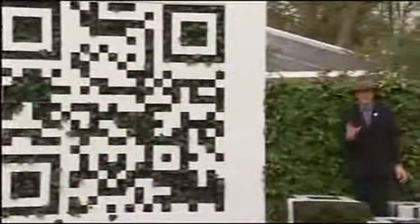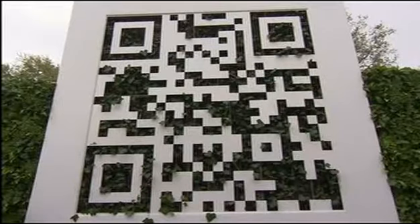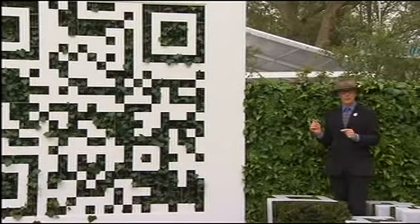But even if you don't have a smartphone, you can still look at this as a garden. This could just as easily be an abstract sculpture. And then here is a very, very wonderful green wall.